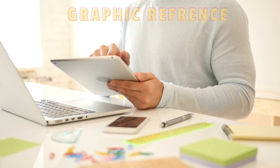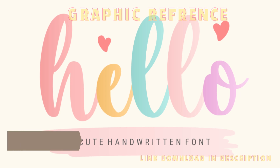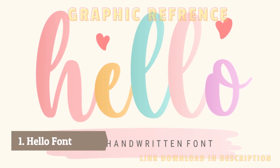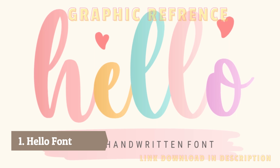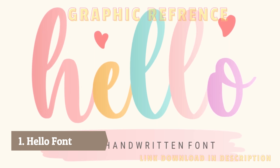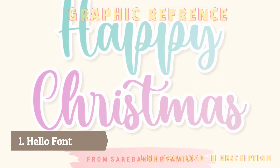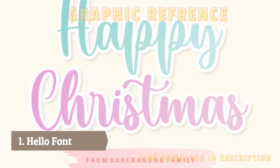Number one: Hello font. Hello is a delicate, cute, and stylish handwritten font suitable for a wide spectrum of applications — from greeting cards to headlines, wedding themes, Christmas, birthdays, quotes, stickers, or just overlays on images. This font will definitely elevate any creation.